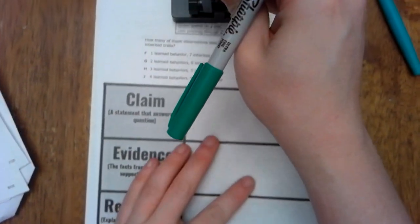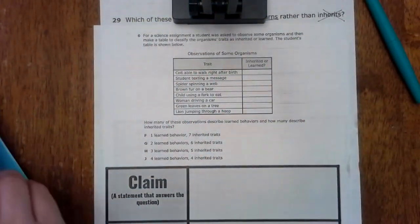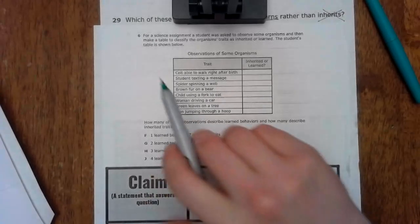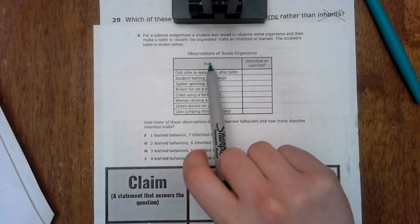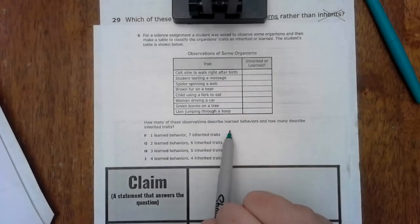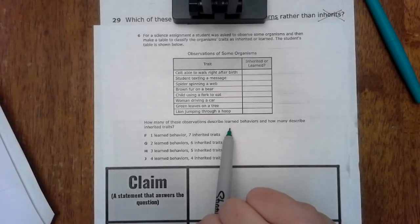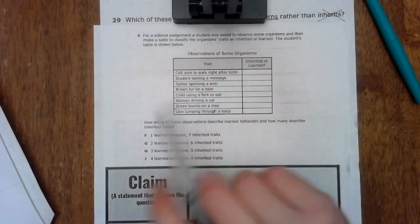Next we are going to do number 6. So number 6 says: for a science assignment a student was asked to observe some organisms and then make a table to classify the organism's traits as inherited or learned. The student's table is shown below — how many of these observations are learned behaviors and how many are inherited traits? We're going to go through and just label them learned or inherited.